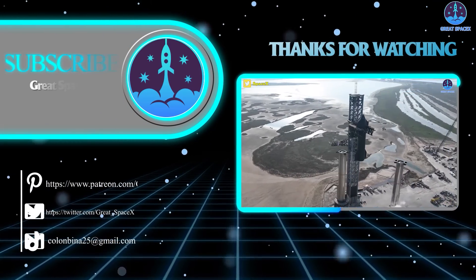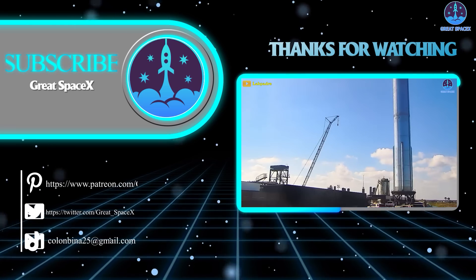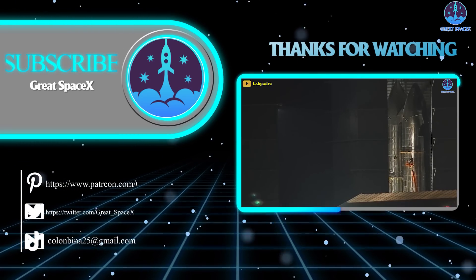This has been Kevin with GreatSpaceX, and as always, if you enjoy what my team and I are doing, you can become a patron through our Patreon link in the description below.